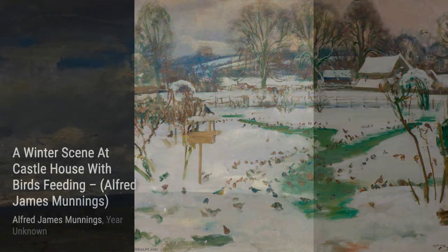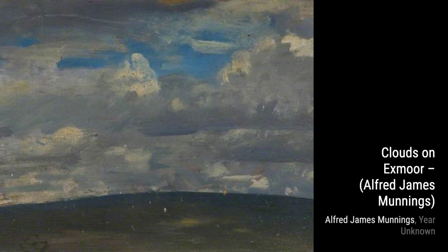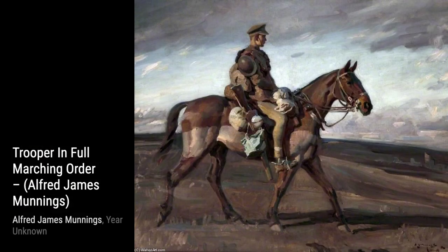And there you have it, a glimpse into the incredible artworks of Sir Alfred James Munnings. Stay tuned for more fascinating artists and their masterpieces on this channel. Thanks for watching.